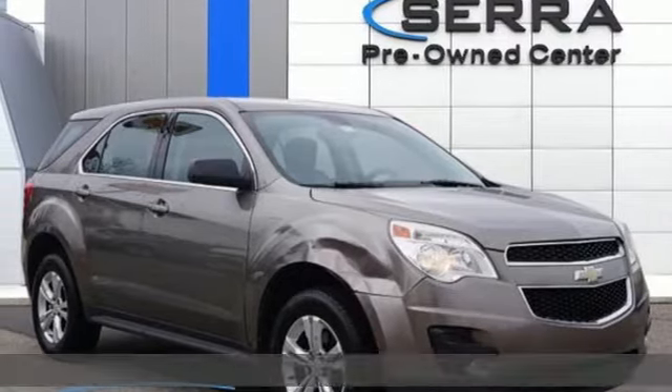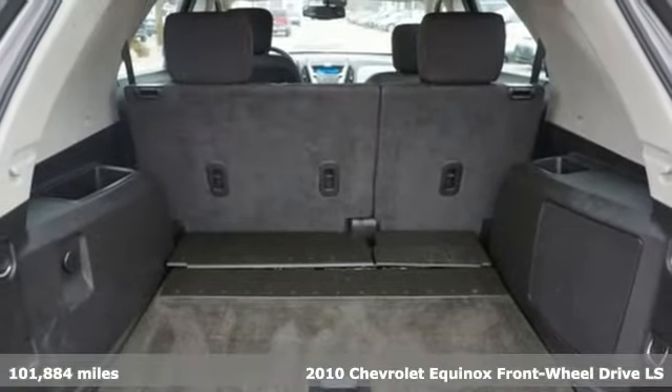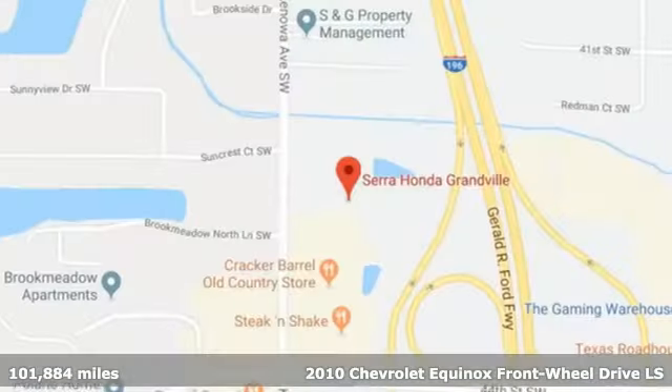It's a 2010 Chevrolet Equinox. Stylish, energized, and ready for takeoff. This is a multitasker that doesn't compromise.